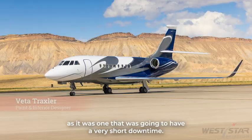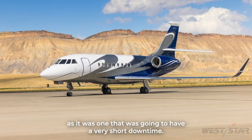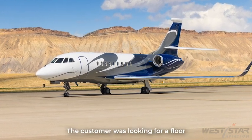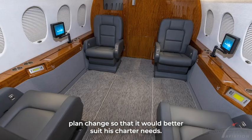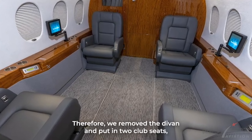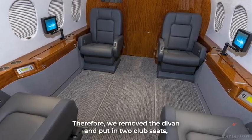The Falcon 2000 was a really unique project as it was one that was going to have a very short downtime. The customer was looking for a floor plan change so that it would better suit his charter needs. Therefore, we removed the divan and put in two club seats.